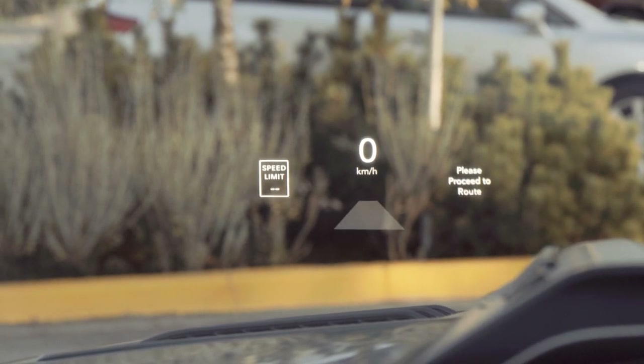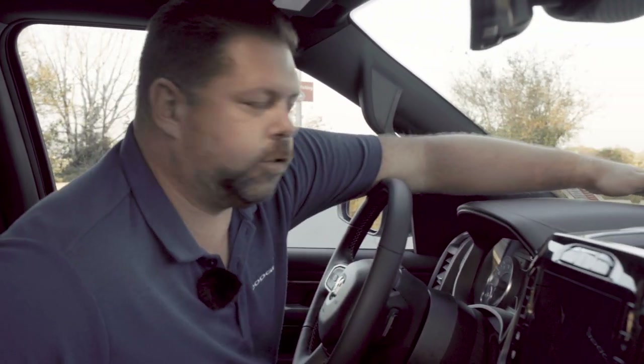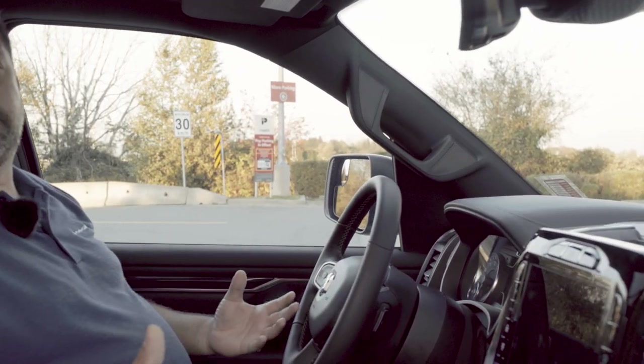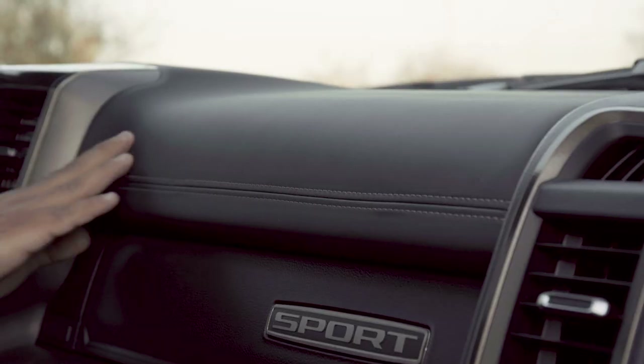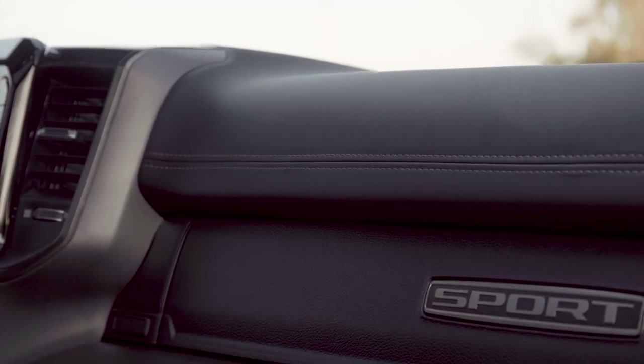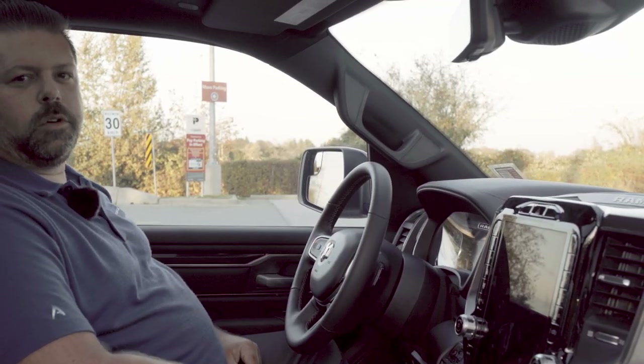Another thing I noticed that's actually pretty cool — obviously they had to do a different dash to make this heads-up display work because the unit actually projects from here onto the windshield. But one of the things they did is actually use a nicer quality leather on this dash, which I noticed compared to other sport models without the heads-up display. It's just another little added touch that gives you that more expensive feeling.